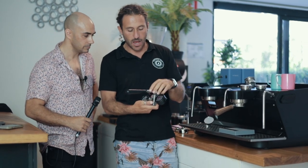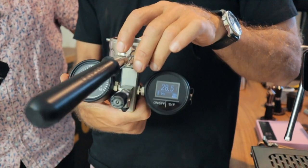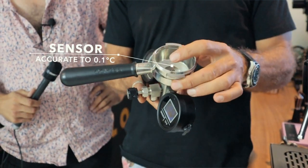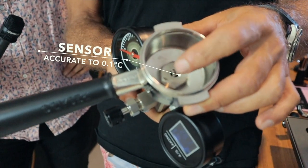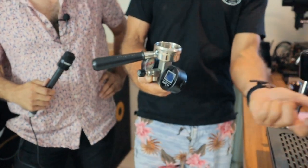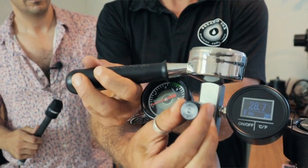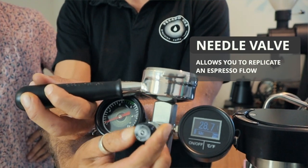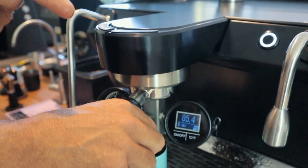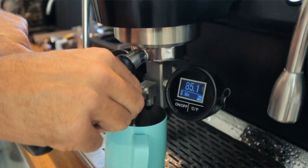Next up is the TPD — Temperature and Pressure Device. What does this do? It allows you to measure what is happening when you're brewing a coffee. There's a sensor already preset, accurate to 0.1 of a degree, and it goes straight up into your shower screen. It's telling you exactly the temperature you're brewing at. There's also a needle valve there, which allows you to replicate the espresso flow. So the group is currently running at 85.3 degrees.